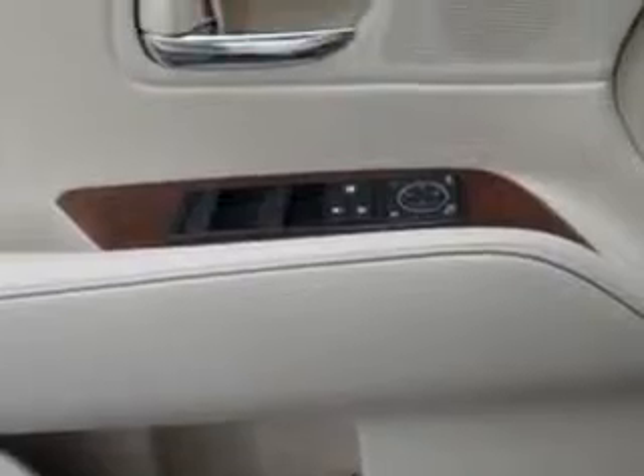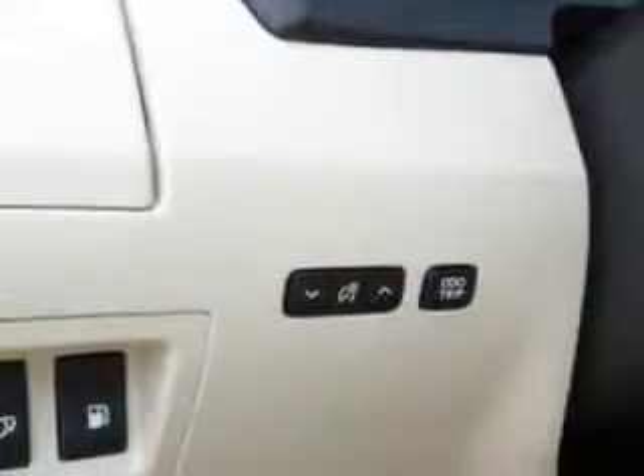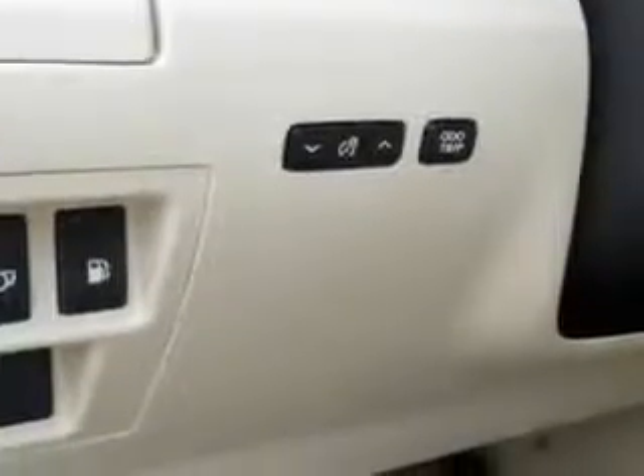Additional features include: laminated infrared reflecting glass, heated exterior mirrors, LED tail and brake lights, rear seats with rear heat vents, and much more.